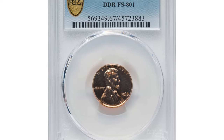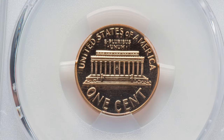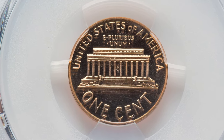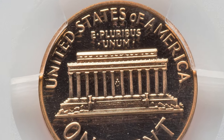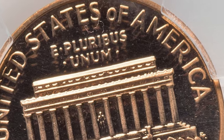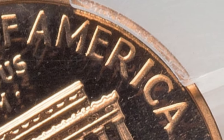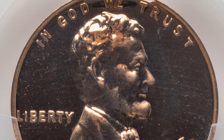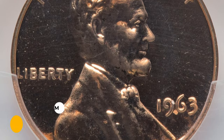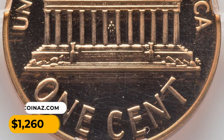Here is a 1963 Lincoln cent with Double Die Reverse, graded PR67 by PCGS. According to Rob Paulson's website, the die used to strike the reverse of the coin was flawed, and it shifted between strikes by the working hub. This movement caused doubling on the words 'America' and FG's initials. This memorial reverse cent fetched $1,260 on May 16, 2023 at Heritage Auctions.